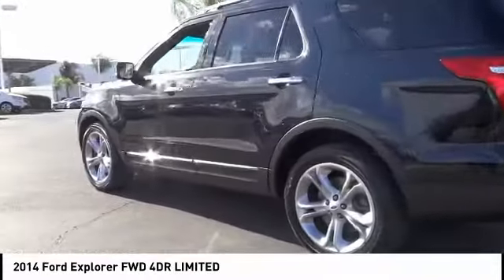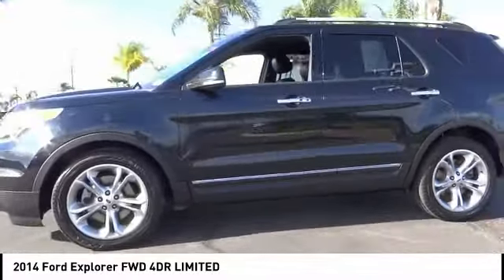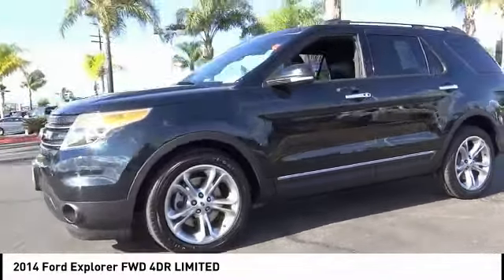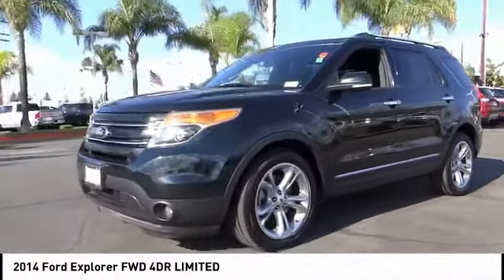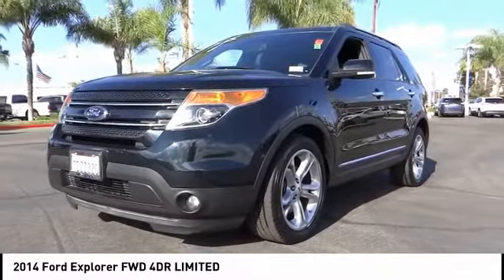Here are some of this vehicle's great options: traction control, power passenger seat, air conditioning, dual airbags, power steering, heated rear seats, four-wheel disc brakes, heated front seats, electronic stability control, and fog lights.